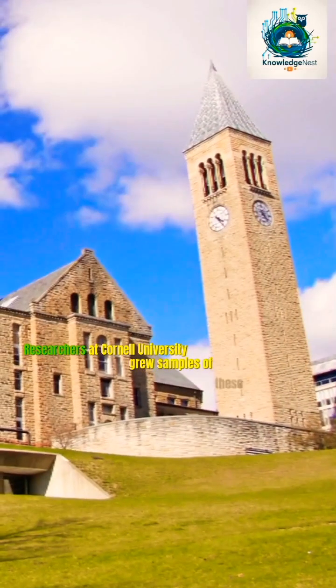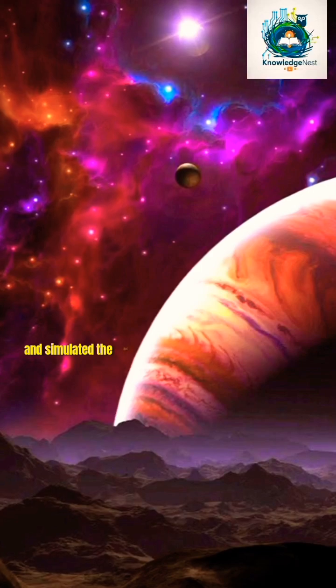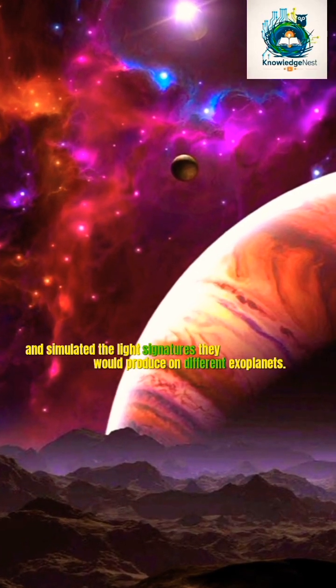These wavelengths include purple, orange, and red. Researchers at Cornell University grew samples of these bacteria and simulated the light signatures they would produce on different exoplanets.